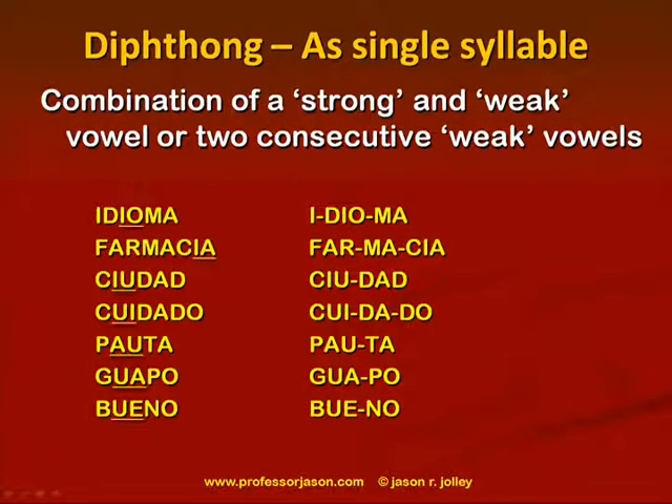In contrast, when you have a combination of a strong vowel and a weak vowel, or two consecutive weak vowels, you have a diphthong — the pronunciation of that vowel combination as a single syllable. Here are some examples: idioma, farmacia, ciudad, cuidado, pauta, guapo, bueno. Focus on the underlined portion and how each is pronounced as a single syllable.